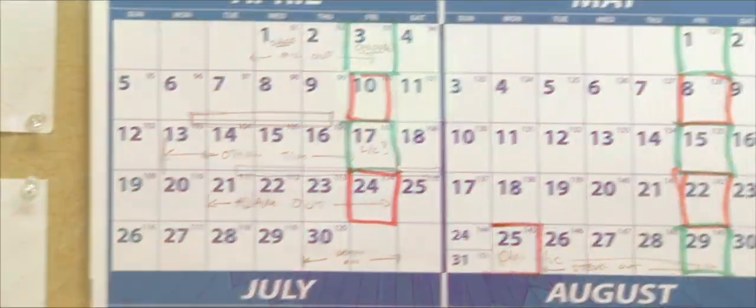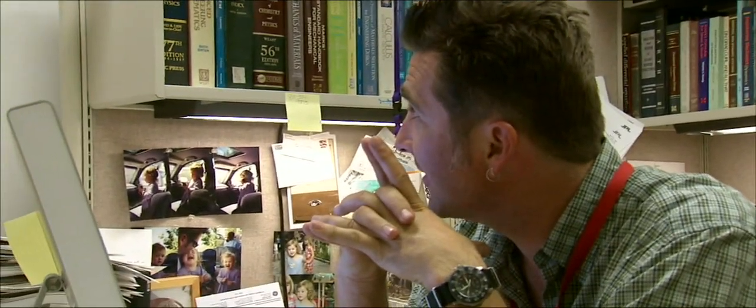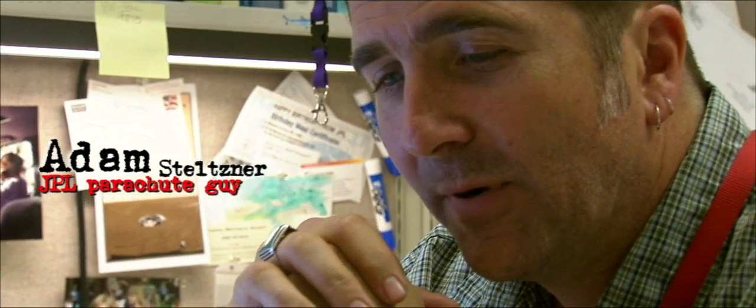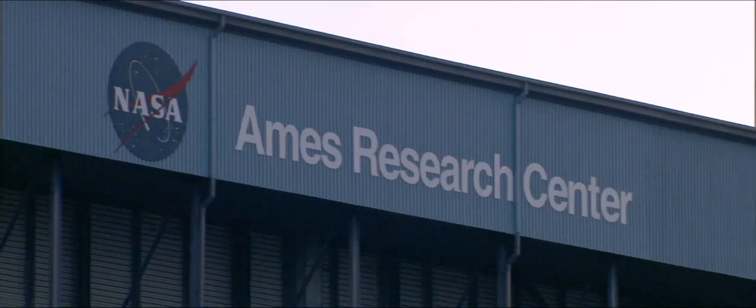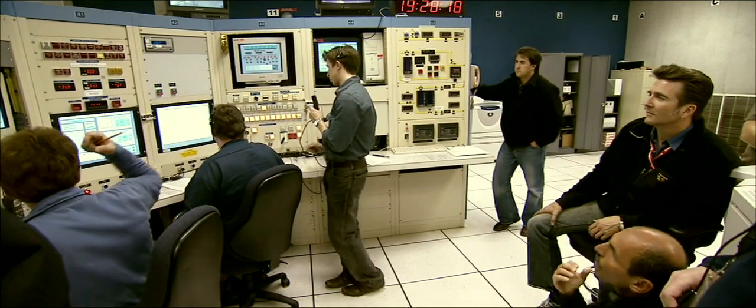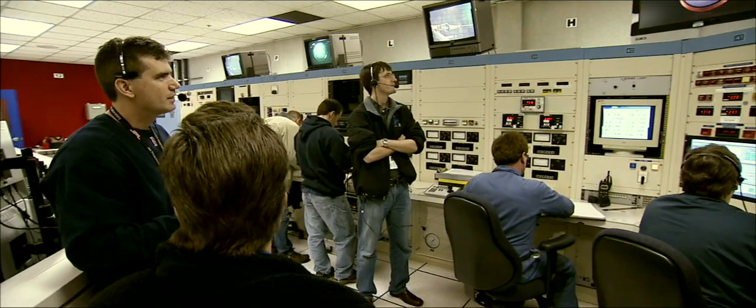Today is Thursday, March 26th, and next week starting the 30th of March and through the first week of April we are doing some parachute tests up at Ames at the full-scale wind tunnel. We're doing our final campaign of parachute tests for the qualification of the MSL supersonic parachute.